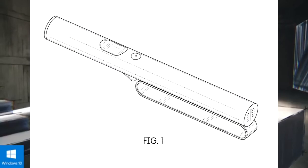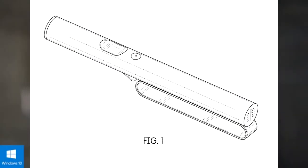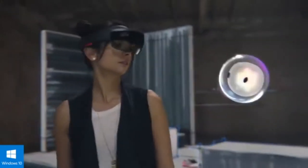A Twitter user called Walking Cat first tweeted about this patent — if you want to follow him, I will link his Twitter page in the description. A whole bunch of other companies such as Acer and HP are also making their own versions of these headsets.